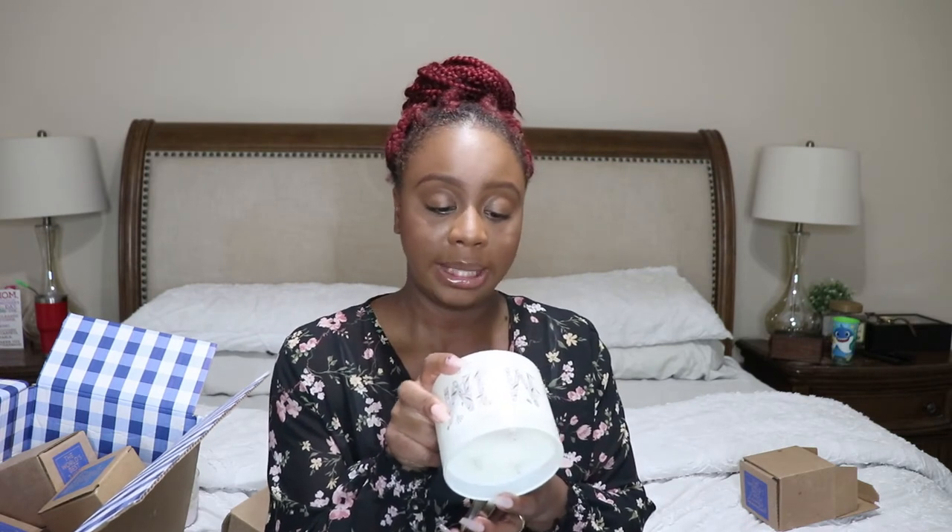Next candle is Champagne Toast — I think I ordered two of these. This is one of my favorite scents and this is clearly one from Mother's Day. It's bubbly champagne, sparkling berries, juicy tangerine with natural essential oils. I love Champagne Toast — it smells so good.